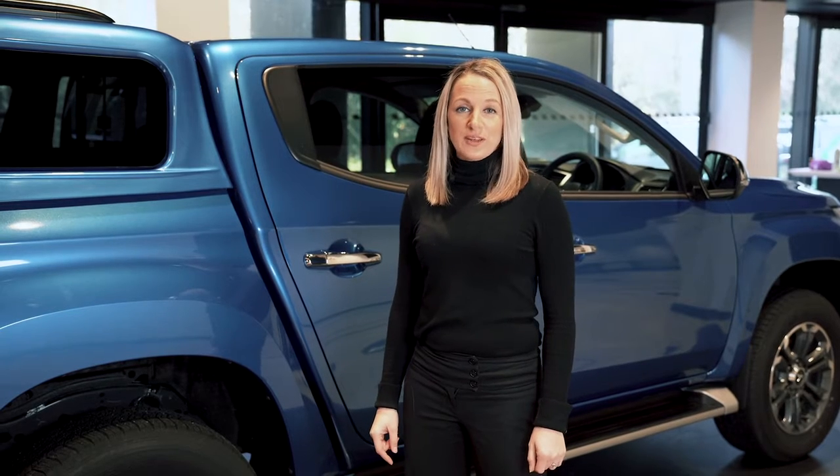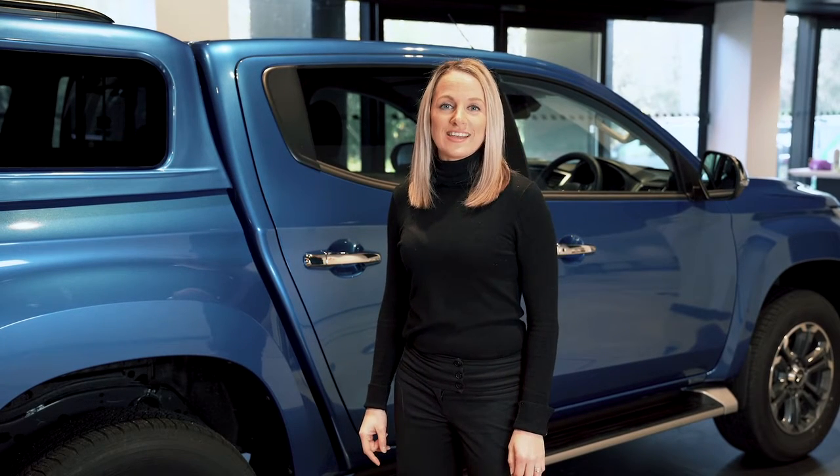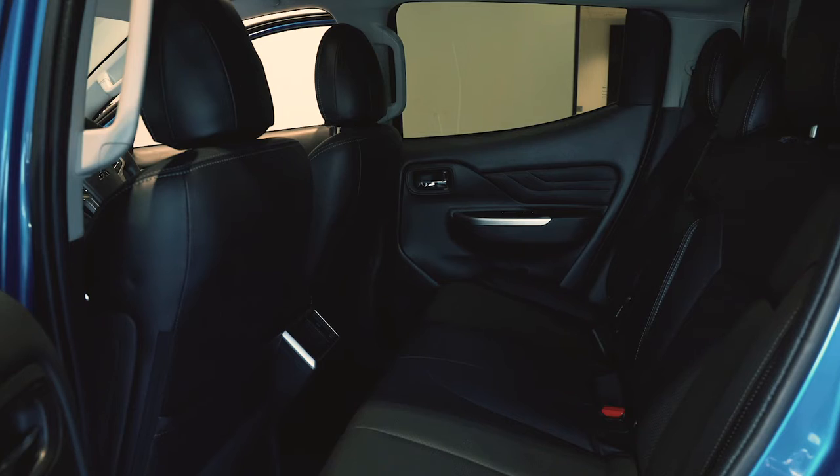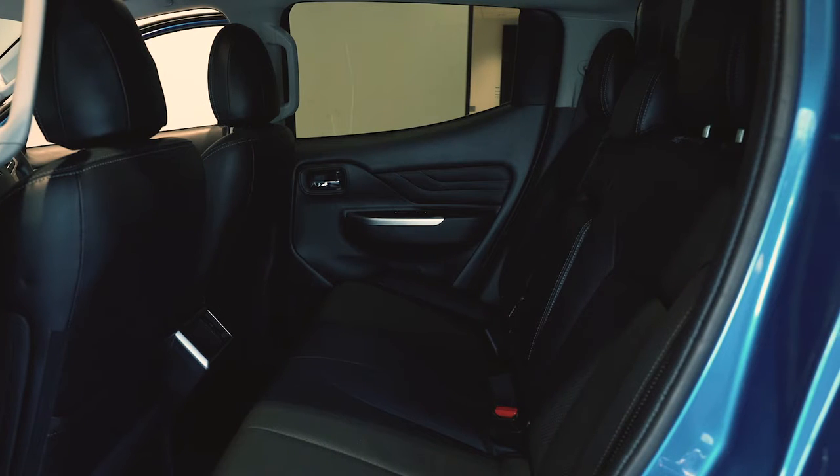Not designed just to be a truck, you can use this car in your day-to-day life too. With rear child door locks and two isofix points in the back, it's a really family-friendly vehicle.